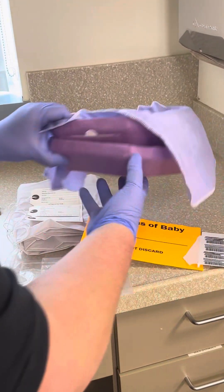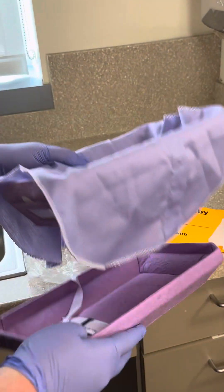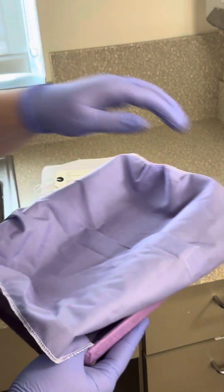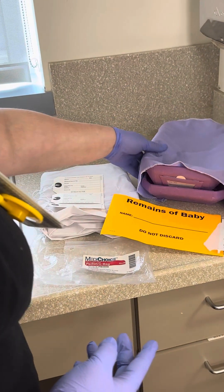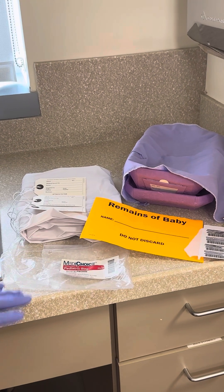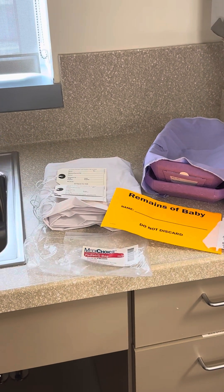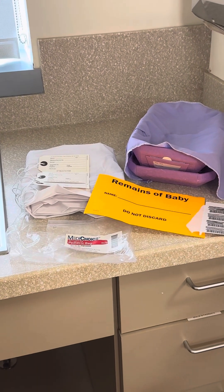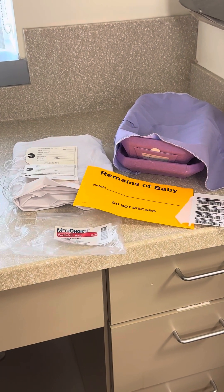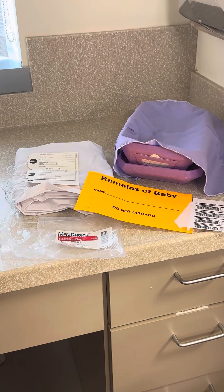Grab the coffin box, which comes in multiple sizes — there's a lid and a bottom — and then the purple sheet that goes inside it. If the baby is not going for autopsy, you do not need a biohazard label; just fill out all the forms and send it. If the baby is going for autopsy, there will be a surgical pathology order in mom's chart if the baby wasn't born alive, or in the baby's chart if it was born alive and passed.